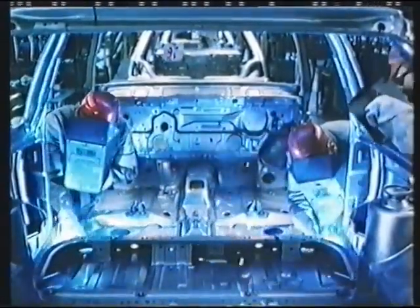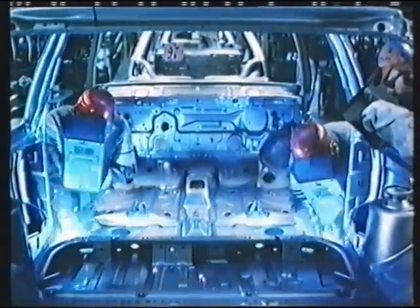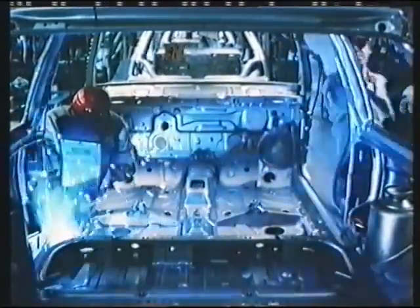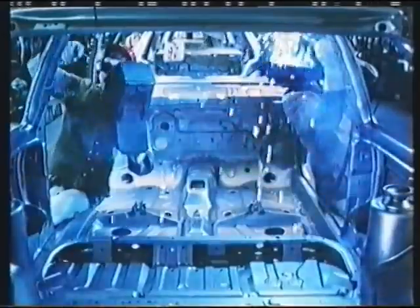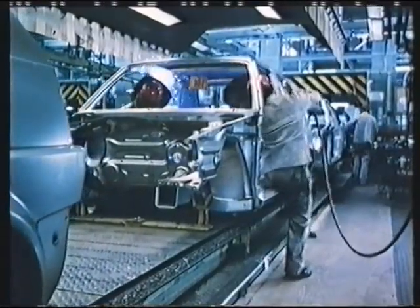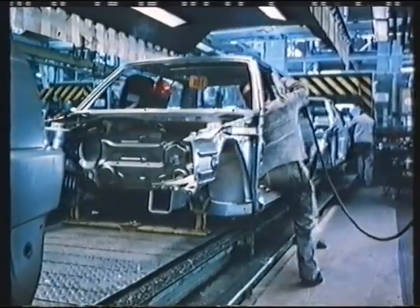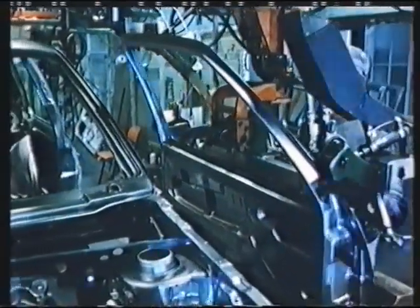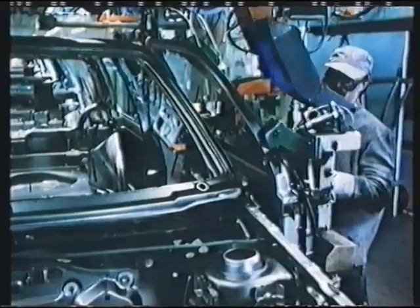Automatic welding machines can't be used on all parts of the body. A few welding and brazing jobs still have to be done manually. The finished body now requires the moving parts: the doors, tailgate and bonnet.